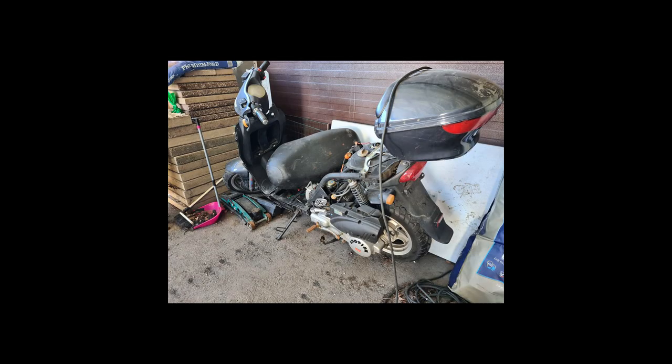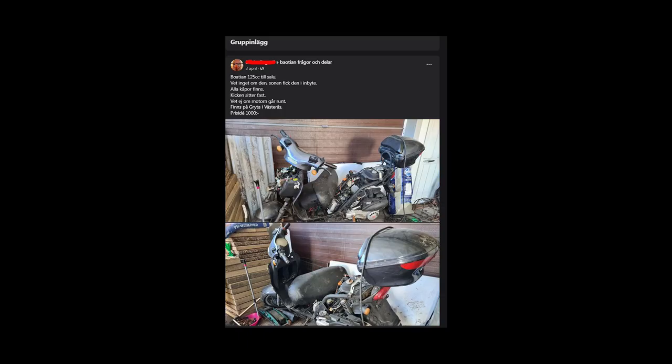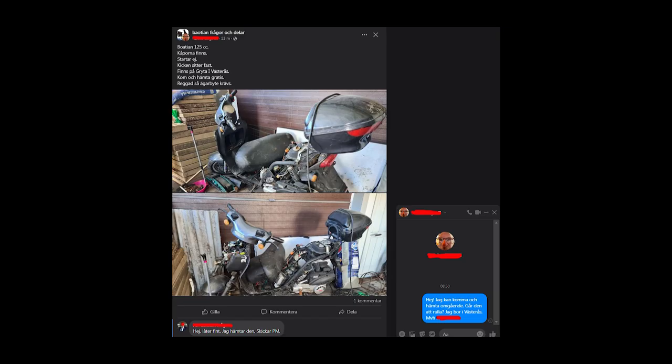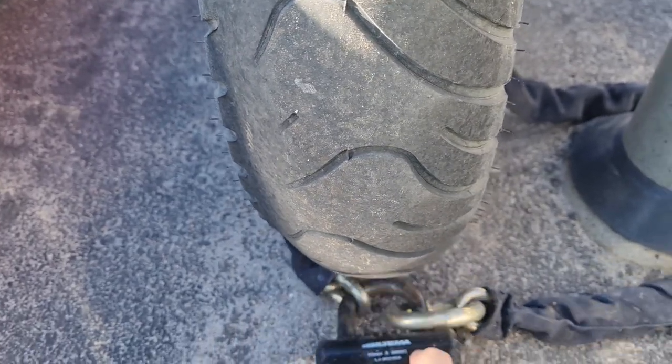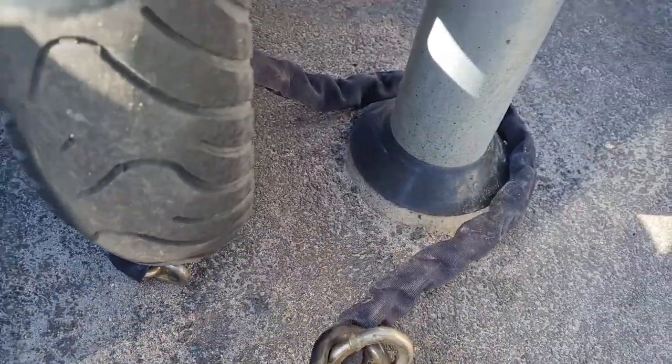This is the story where I pick up a scooter with a seized engine. It was earlier for sale for about a thousand Swedish crowns, which was a good price, but it wasn't interesting to me. A month later it was listed for free, and I was quick enough to grab it. So this is the story of how I go pick it up and try to get that 125 Bouton started.